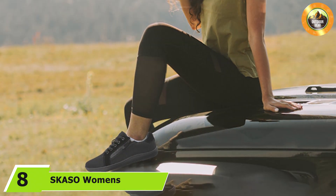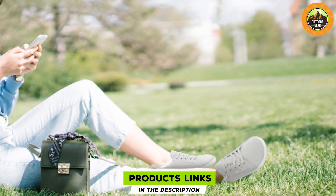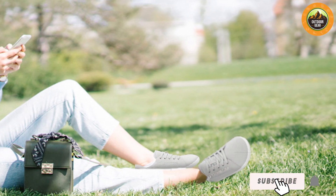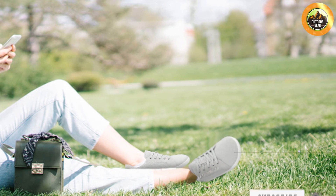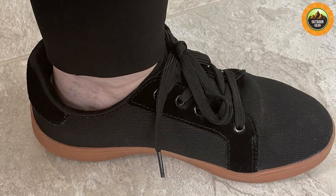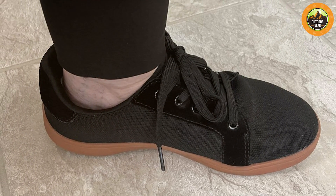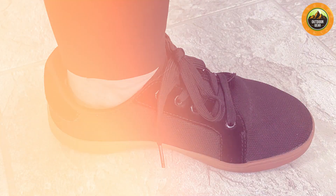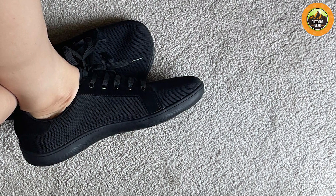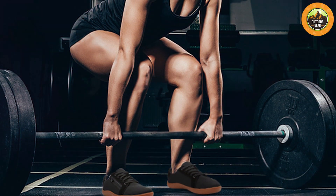At number eight we have the Scaso Women's Barefoot Walking Shoes, designed with a focus on both style and functionality. They feature a minimalist design with a flexible sole that encourages natural foot movement and a breathable mesh upper for all-day ventilation. The outsole is crafted from durable rubber offering excellent grip and stability on various terrain, whether walking on city streets or exploring nature trails. The cushioned sole adds an extra layer of comfort, and a zero drop platform helps maintain a natural gait.